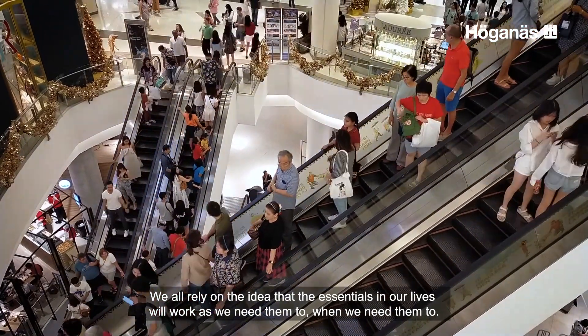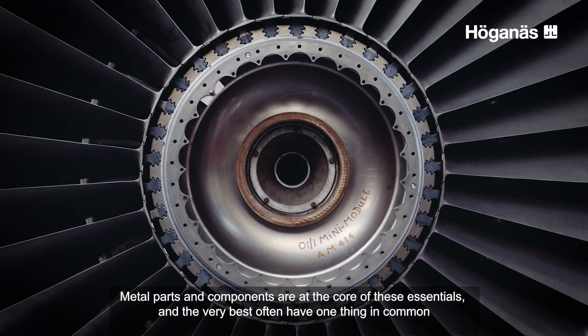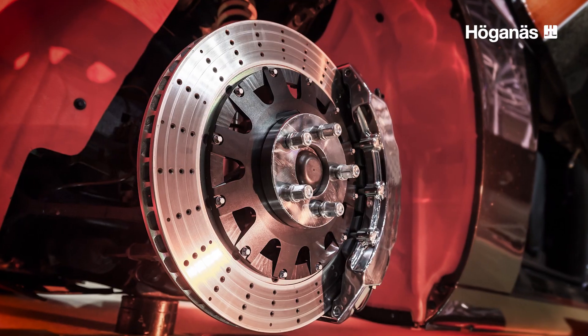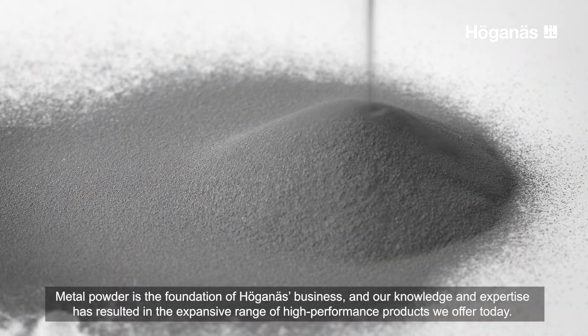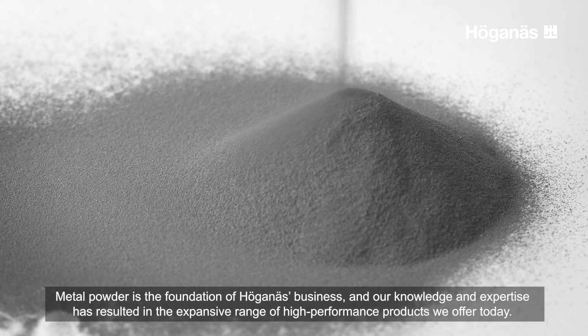We all rely on the idea that the essentials in our lives will work as we need them to, when we need them to. Metal parts and components are at the core of these essentials, and the very best often have one thing in common. They're made with metal powder. Metal powder is the foundation of Hergeness' business, and our knowledge and expertise has resulted in the expansive range of high-performance products we offer today.